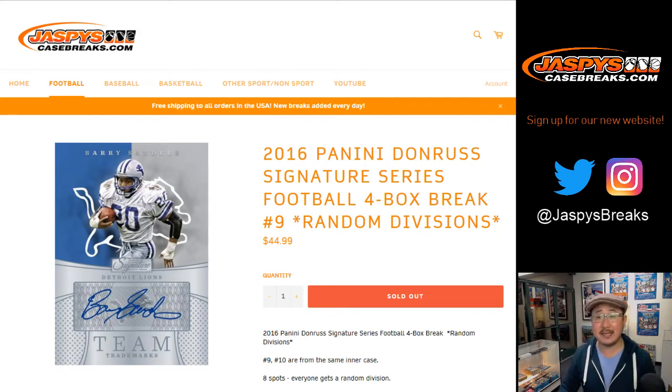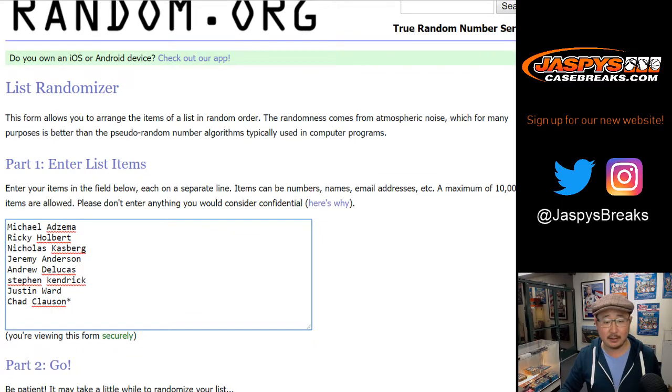Good evening everyone. Joe for jazbeescasebreaks.com with 2016 Panini Donruss Signature Series Football. This is a four box random division break number nine.